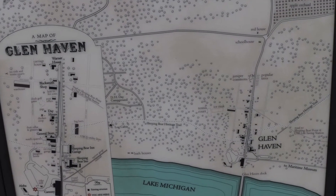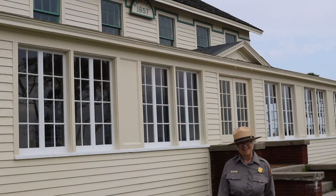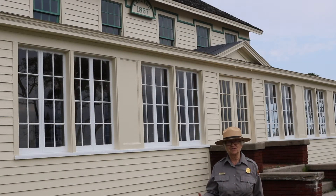We're in front of the inn, and there are a lot of interesting pieces about this inn, also known as a hotel. It had approximately five names, and it was built in two stages. Part of discovering the cultural history, the history of the area, is the fun part — and that's being a detective.